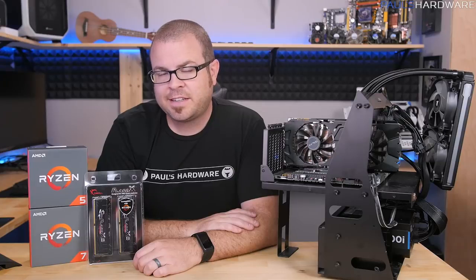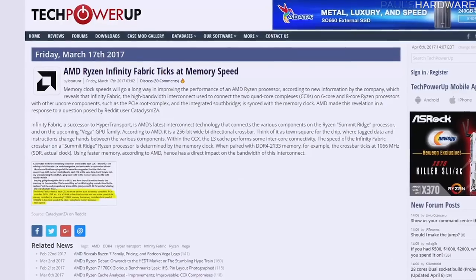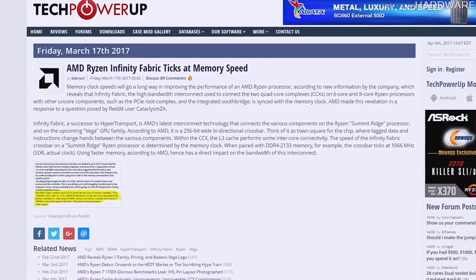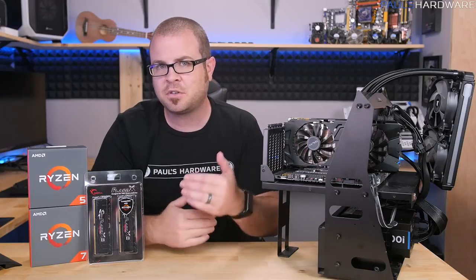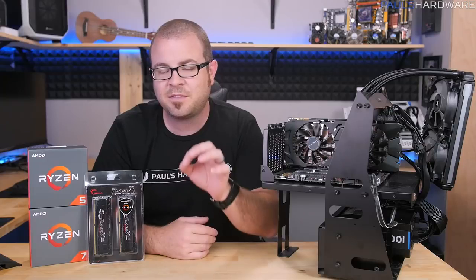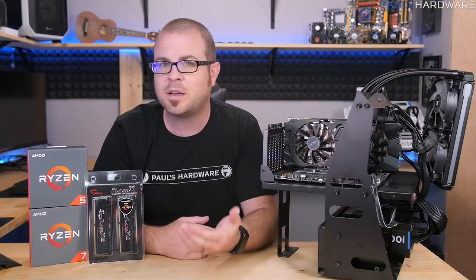AMD Ryzen Infinity Fabric ticks at memory speed. That's kind of the focus of this video. If you don't believe me, check out the Tech Power Up article I have referenced right here. This was actually revealed about a month ago by Robert Halleck over at AMD, and among the different potential culprits for explaining some of Ryzen's lack of performance in very specific CPU-limited gaming situations, this has become one of the prime suspects.